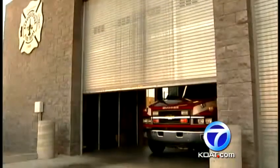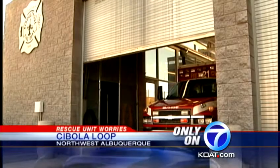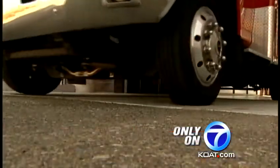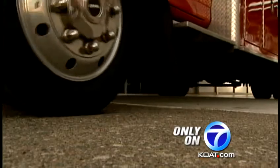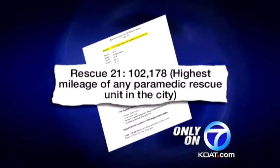Only on Action 7 News, reporter Christy Aleto went to city leaders for answers. These four wheels have a little more than 102,000 miles on them. We're talking about the city's west side rescue unit 21, and this is an issue of public safety. Documents show it has the highest mileage of any rescue unit in the city.